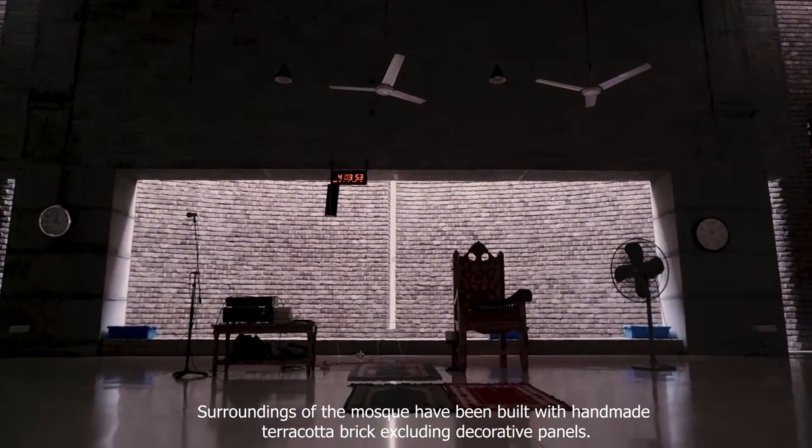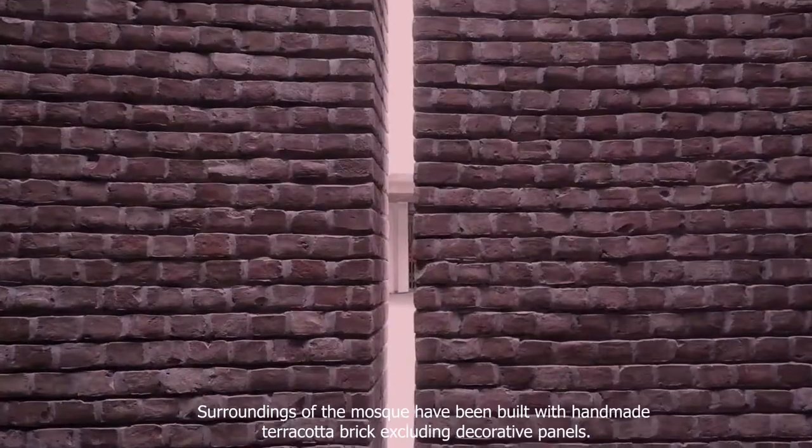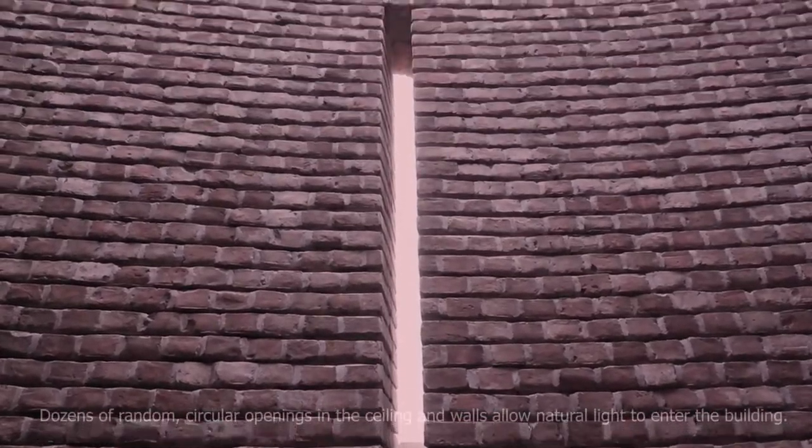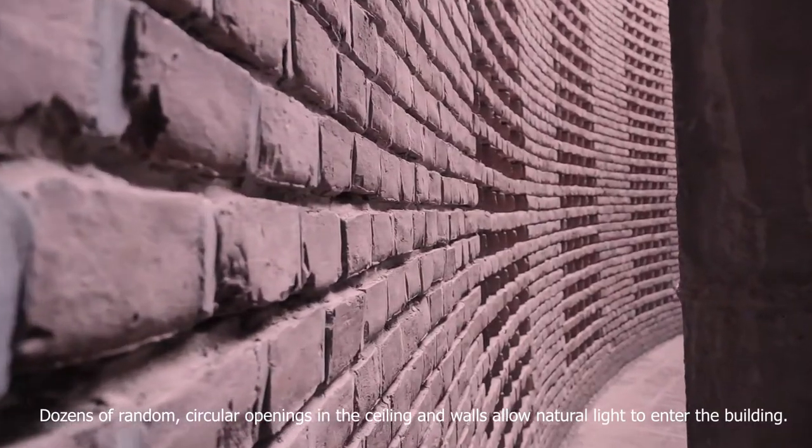The surroundings of the mosque have been built with handmade terracotta brick, excluding decorative panels. Dozens of random circle openings in the ceiling and walls allow natural light to enter the building.